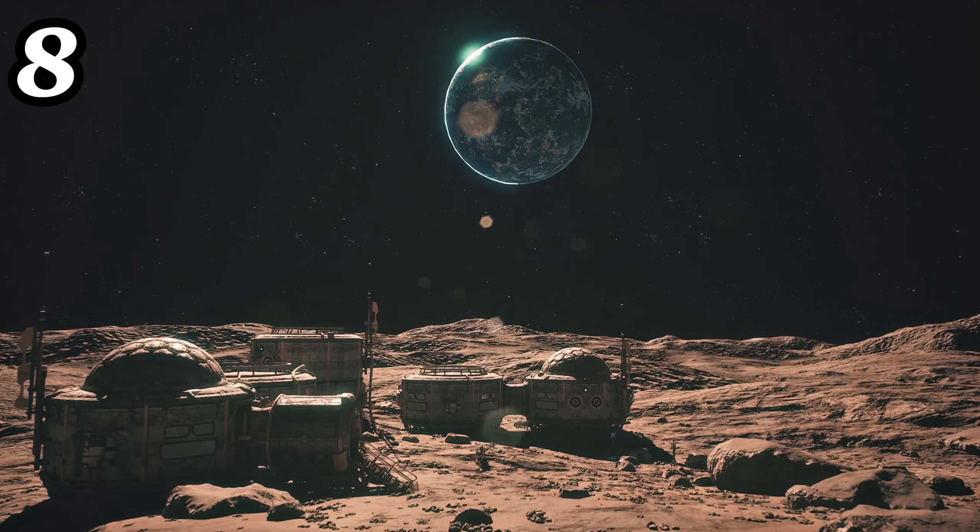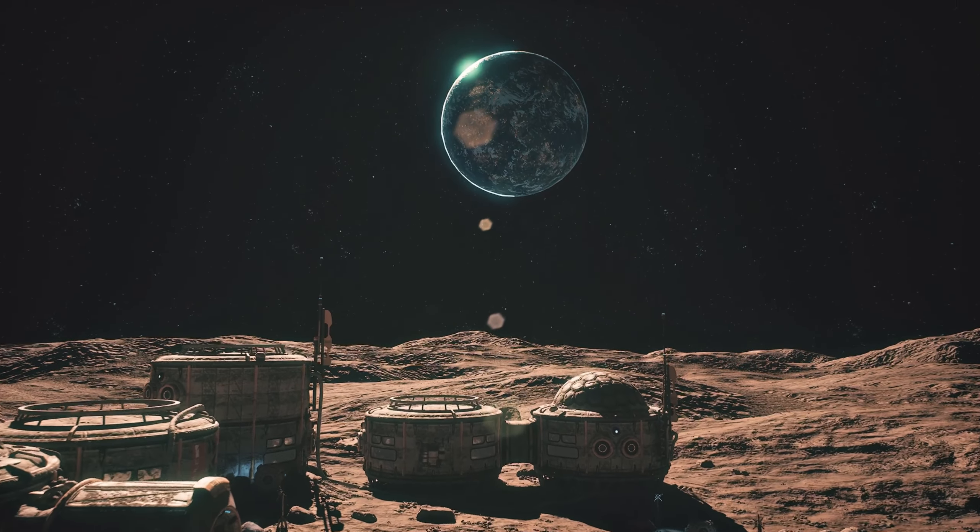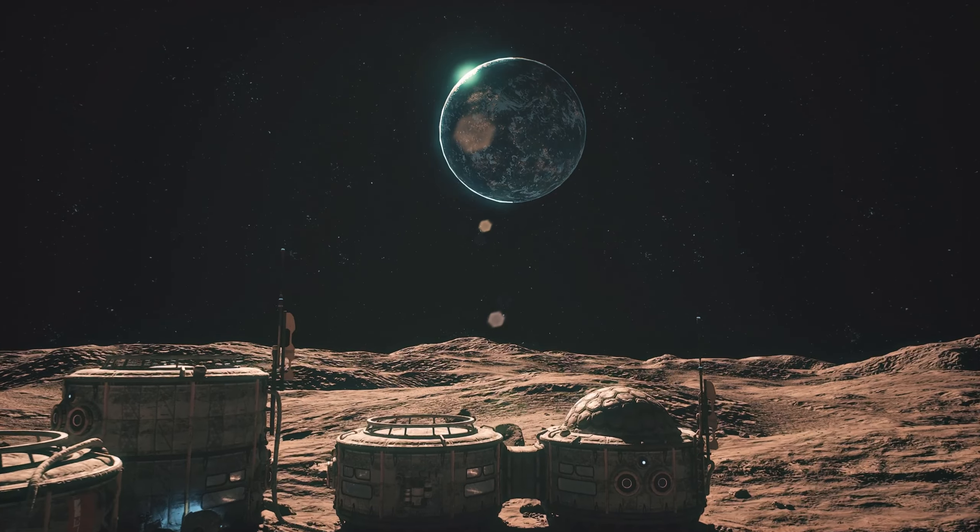Number eight: the full moon is bright enough to cast shadows. The moon reflects about 10% of the sunlight it receives, making it appear significantly brighter in the night sky.